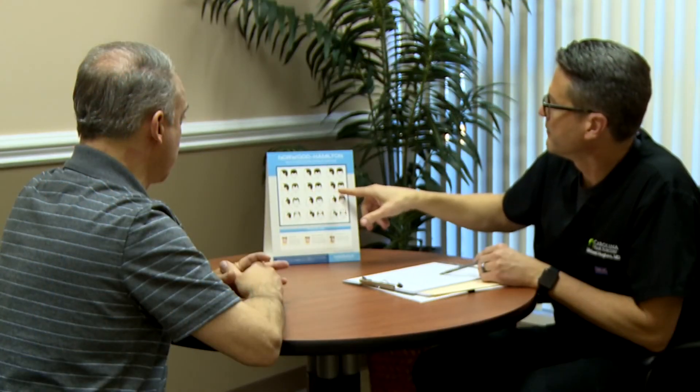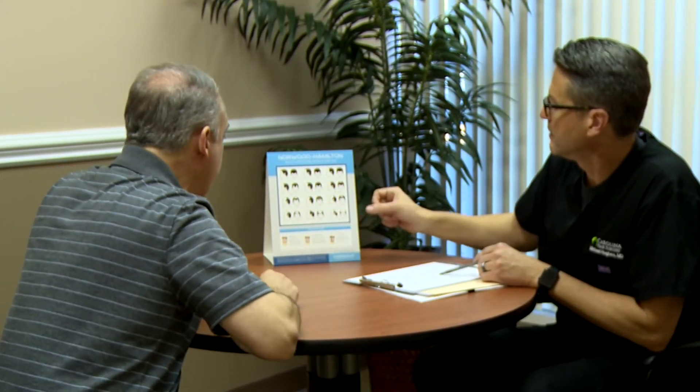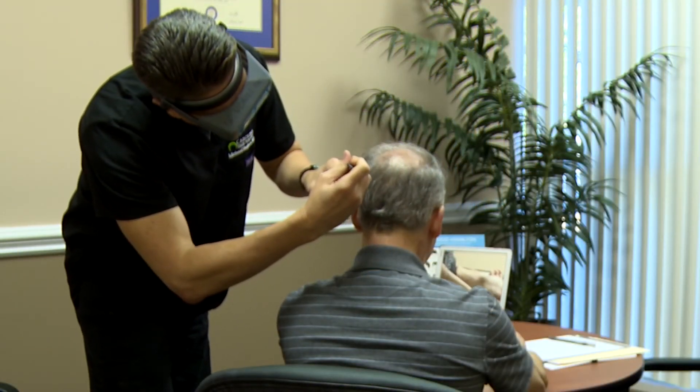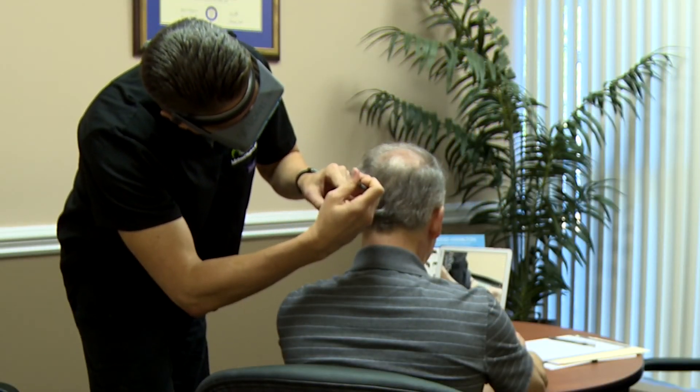They typically have traveling technicians that follow them around with no relationship with the patient whatsoever, so the outcome is not something they can follow. Whereas we follow all of our patients and are completely committed to the results and any future needs they have for their hair restoration.